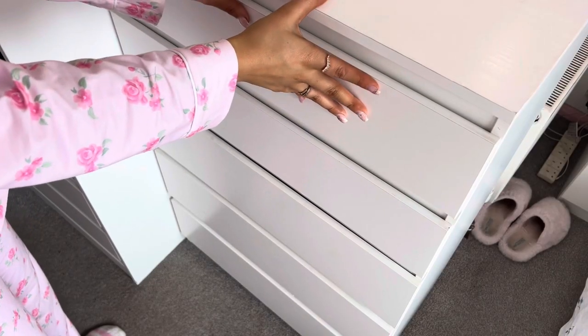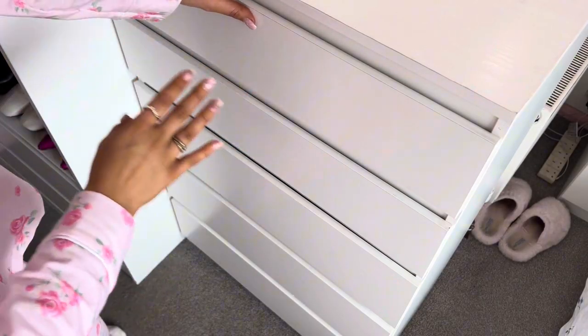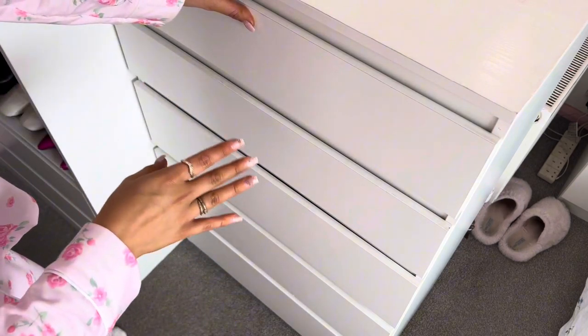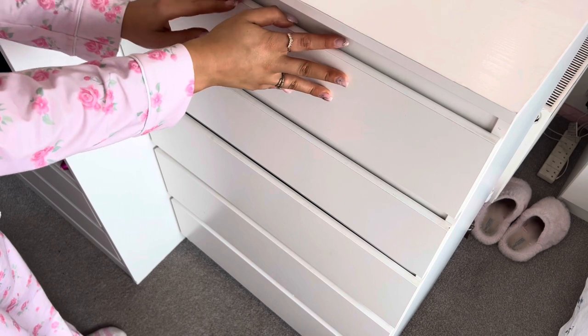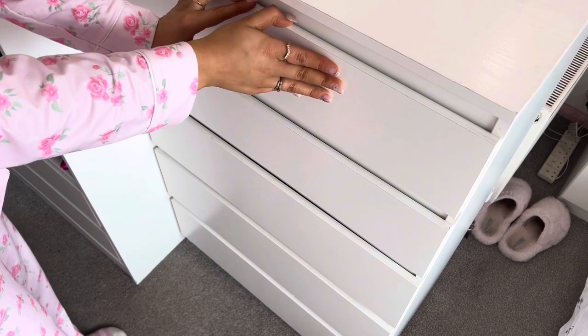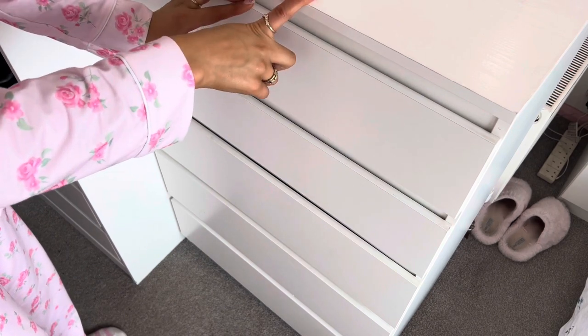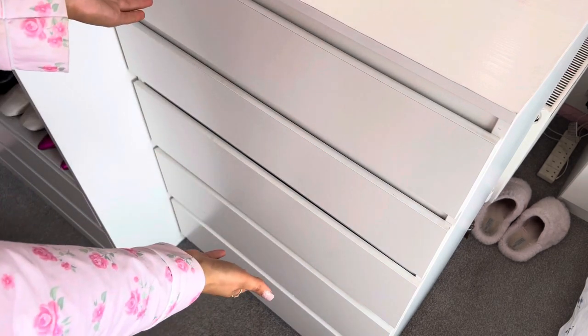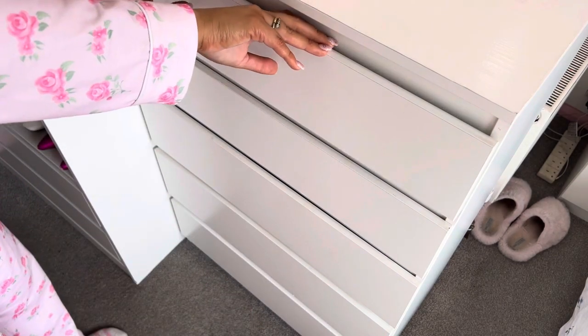The actual chest of drawers itself is the most basic thing — it's the standard Malm one from Ikea. Nine times out of ten most people have got this in their house. It was the quickest and easiest white chest of drawers I could find to go in my room five years ago, but now I really do want to change it out for one of those vintage-looking ones. Let me quickly show you what's inside all of the drawers — apologies if they're not that tidy.